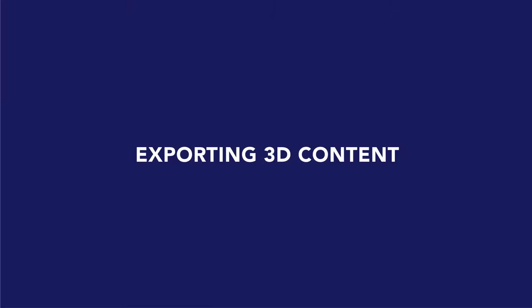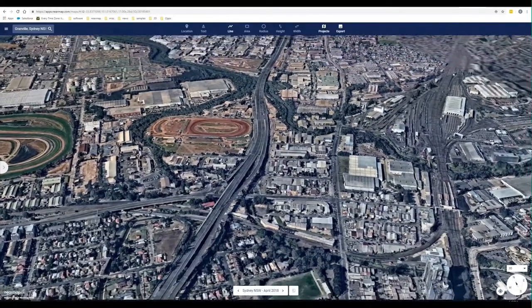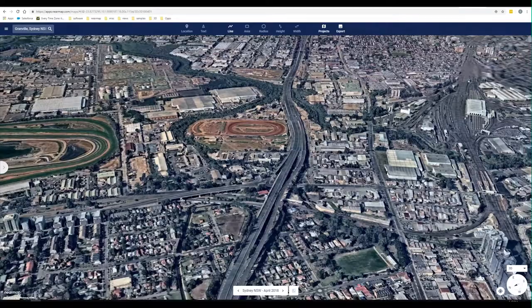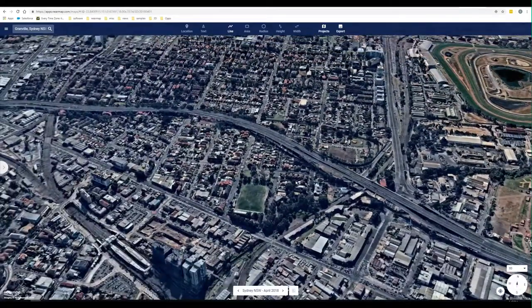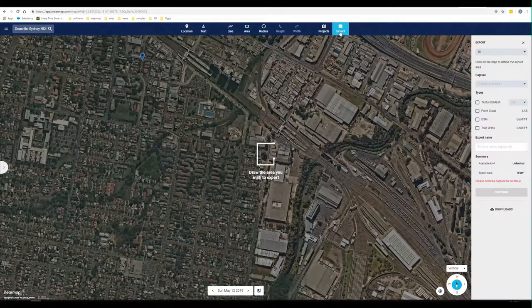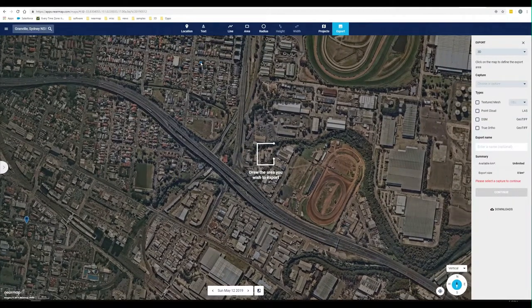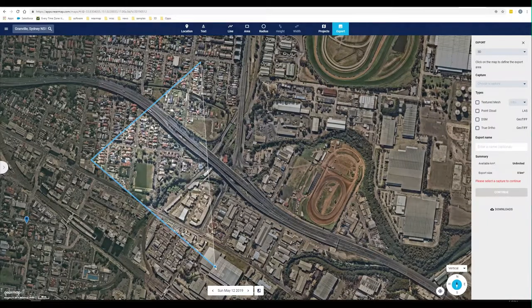We've explored our content in the map browser. Now we get to exporting. We know that a lot of your work is done in third-party applications, so we want to make that as easy as possible. The drawing of the area of interest for your export has to be done from the 2D environment, because it gets quite difficult if you have a lot of tilt in your 3D scene to draw 2D vectors. You can outline your area of interest and choose the capture date — whether it's the latest or a historical date.